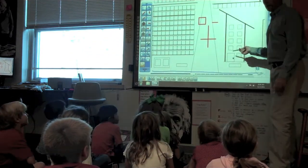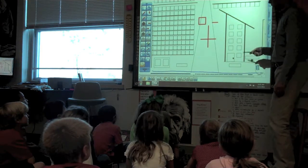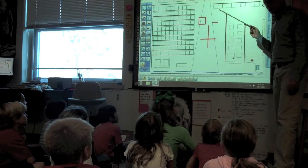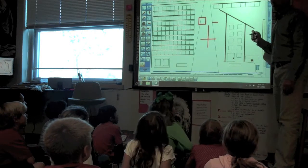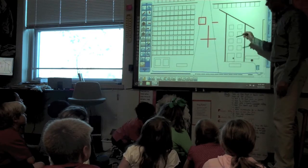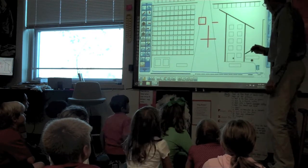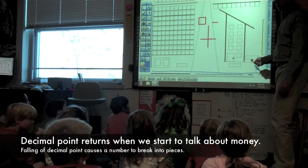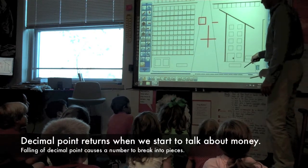Over here we have the ones place. What's the greatest digit that can be in the ones place? Nine. Nine is the greatest digit that will fit because there's only room for nine digits. What is this? A decimal point. We're not going to worry about him today, but he will come around sooner or later.